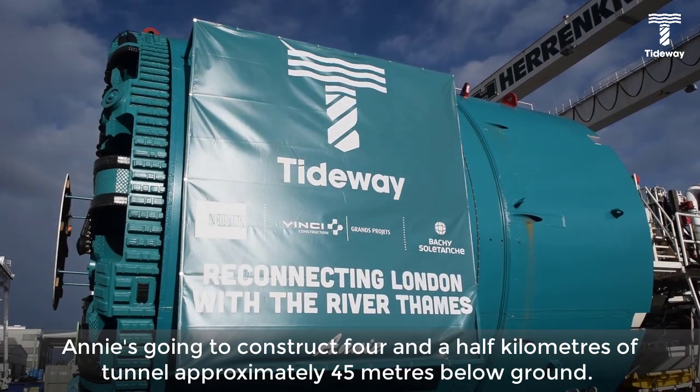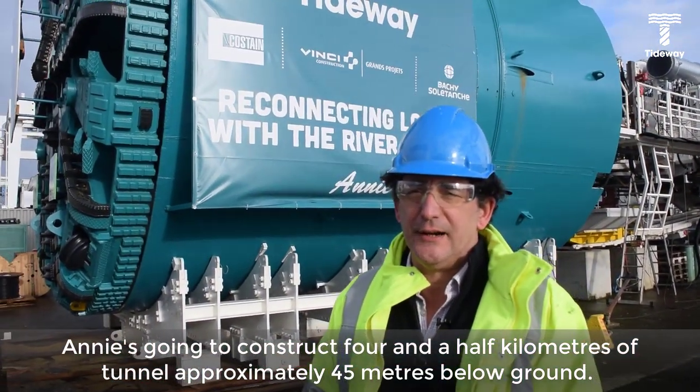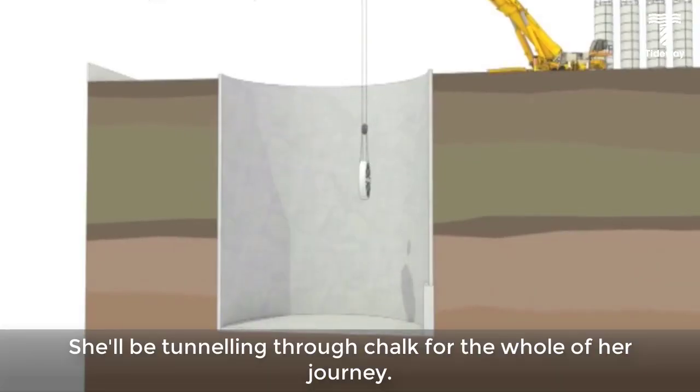Annie is going to construct four and a half kilometres of tunnel approximately 45 metres below ground. She'll be tunnelling through chalk for the whole of her journey.